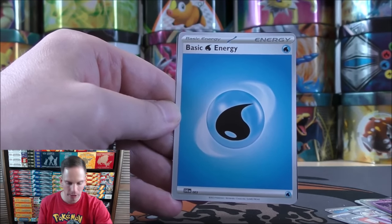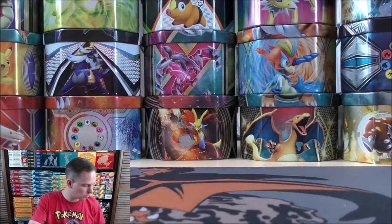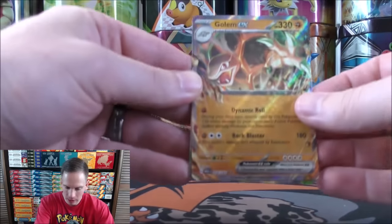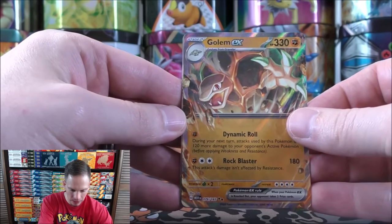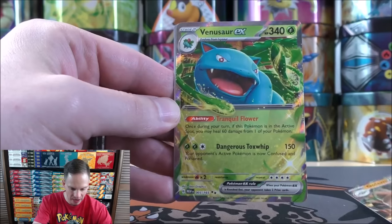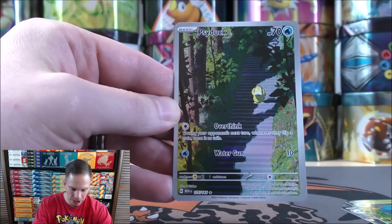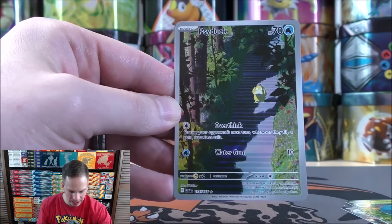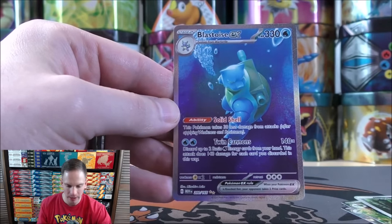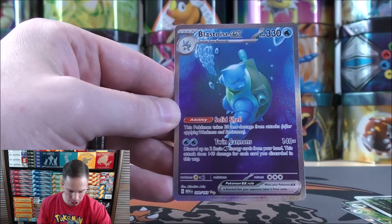I pulled three Holofoil Energy cards as well. To summarize the four good pulls from this Pokémon Center exclusive Elite Trainer Box: a couple of Pokémon EX in Golem and Venusaur, one Illustration Rare in Psyduck, and easily the best pull — one of my favorite cards from the set — the Blastoise EX, which is a Special Illustration Rare.